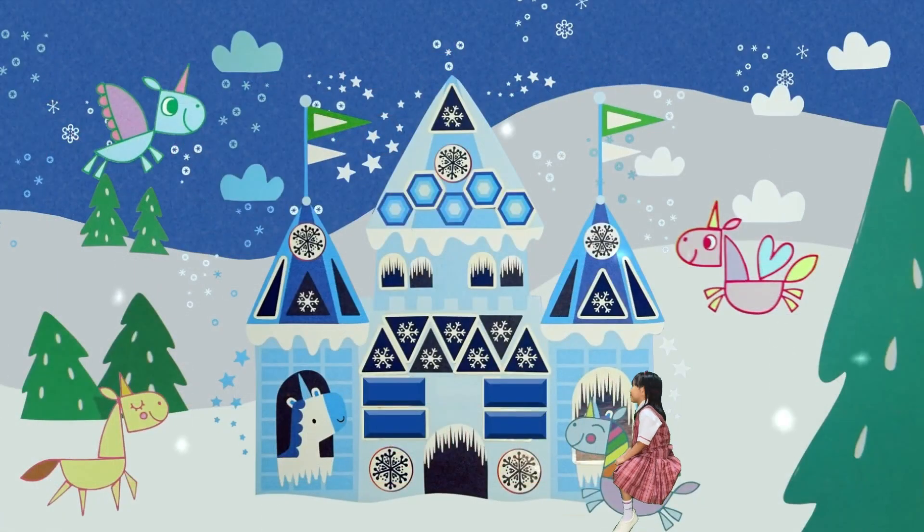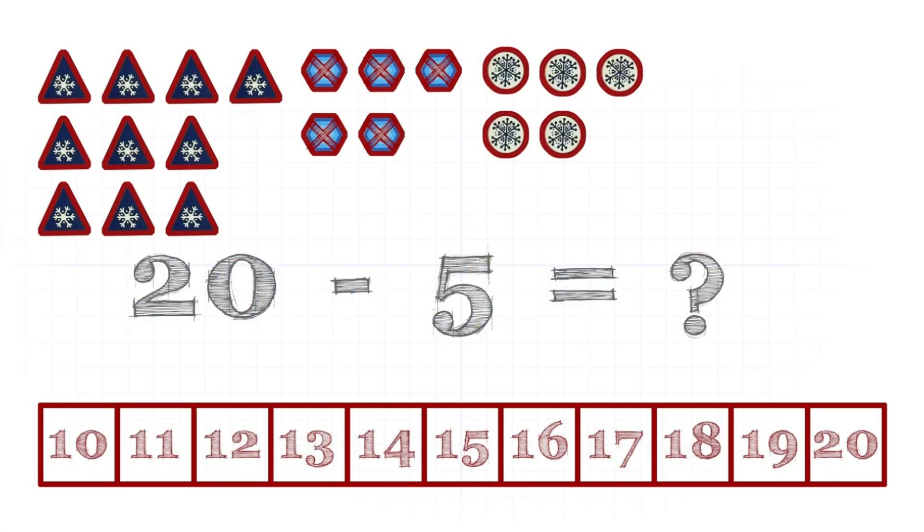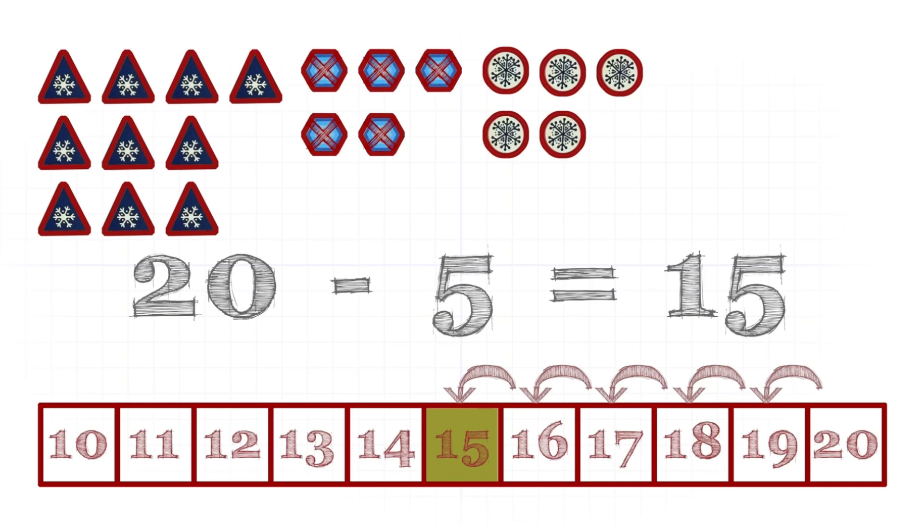There are twenty jewels in total. The unicorns haven't finished marking all the jewels with snowflakes. If we count out the unfinished jewels, how many jewels are marked? Twenty minus five means jump five steps backward from twenty. The result is fifteen.